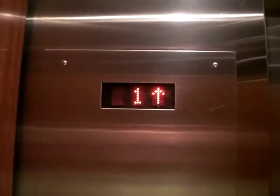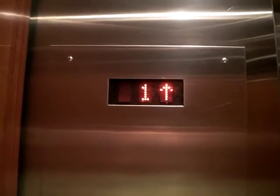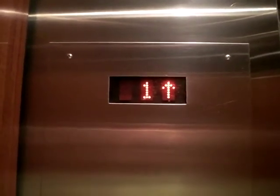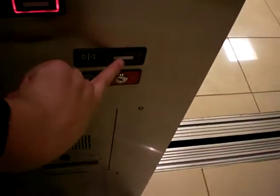Let's go to 2. It says a loud fan. The door close button is broken — it's kind of pressed in there.